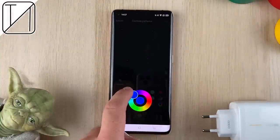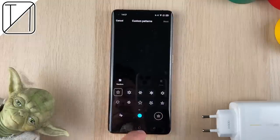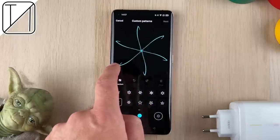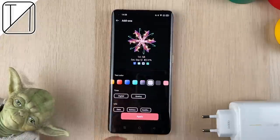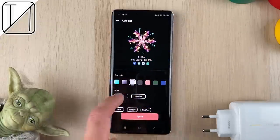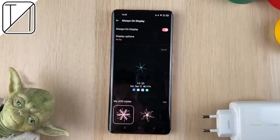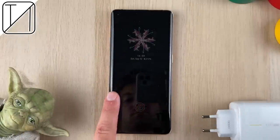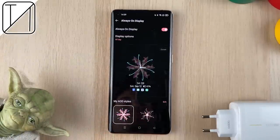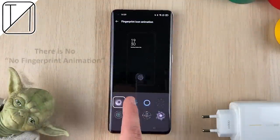We can create something called a custom pattern for the always-on display, giving you all the freedom you want to really make it shine. Honestly, you feel like you've achieved something once you've done it. When you glance down at your phone and see your always-on display, you know that you made that. You're essentially just moving your finger in one direction to create it, and it doesn't take much effort, but it still feels great nonetheless. It's these little touches that make the phone truly worth it.